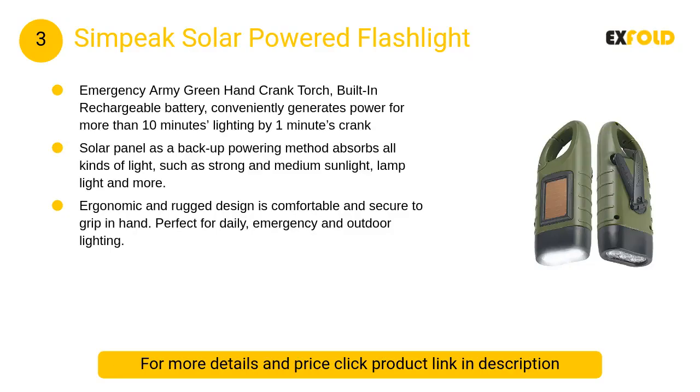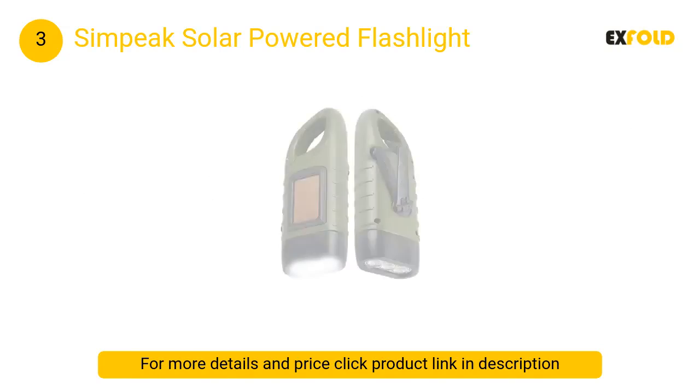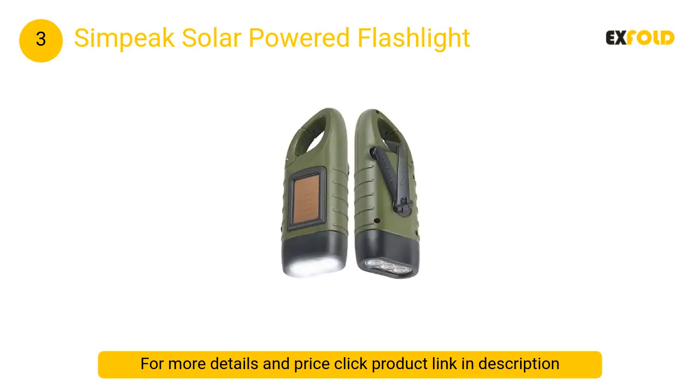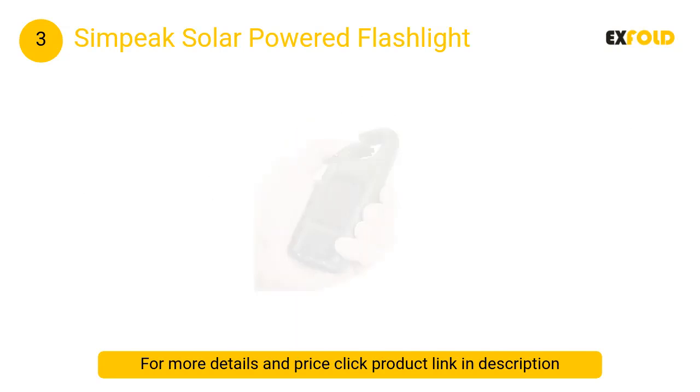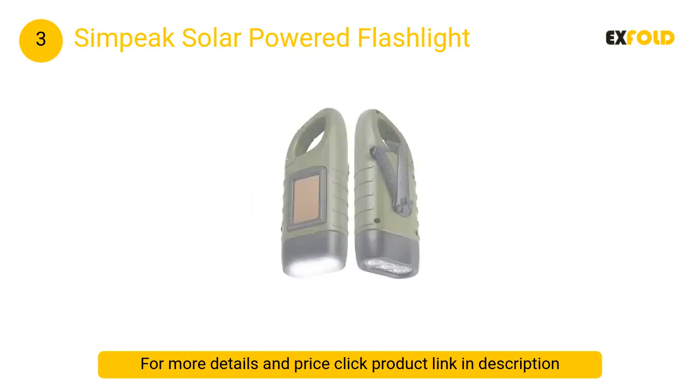At number 3: Simpeak Solar Powered Flashlight. The solar panel as a backup power method absorbs all kinds of light, such as strong and medium sunlight, lamp light, and more. Ergonomic and rugged design is comfortable and secure to grip. Perfect for daily, emergency, and outdoor lighting.